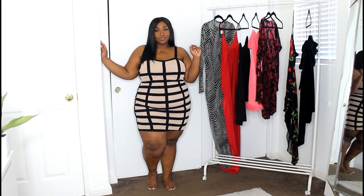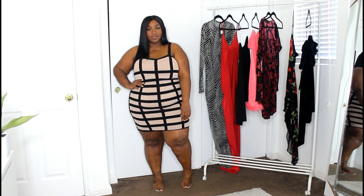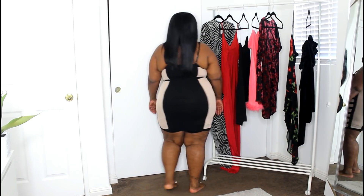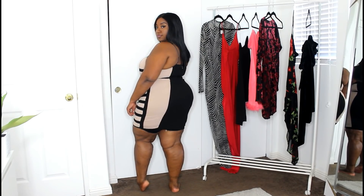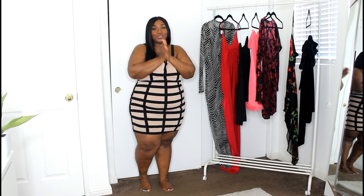That concludes my Valentine's Day haul! I hope you enjoyed this video as much as I enjoyed filming it. Remember, whether you are in a relationship or whether you are single, you are beautiful. Any person would be lucky to have you. Until my next video, have a blessed day, have a blessed week, and I'll see you in my next one. Bye!